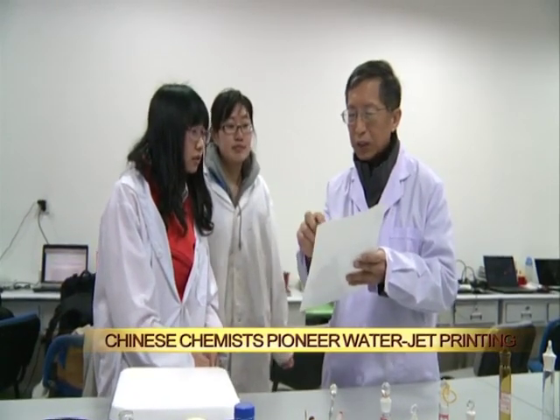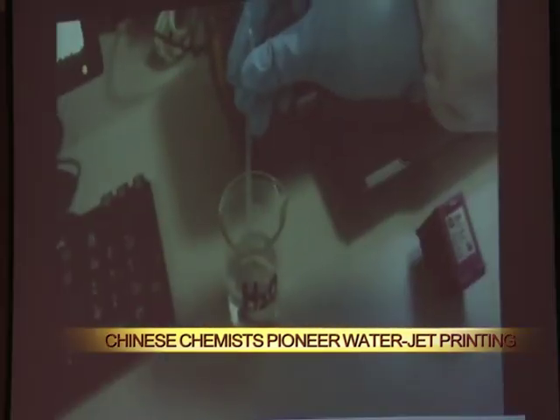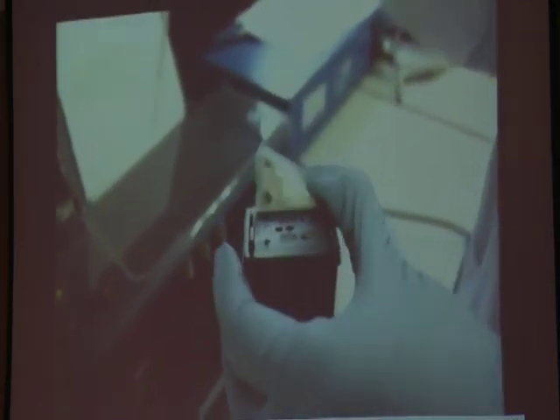A team of chemists from northeast China's Jilin province has recently attracted attention by inventing a water jet printer. Like any ordinary printer, the machine takes a blank page and covers it with print. But instead of ink, this printer uses water.